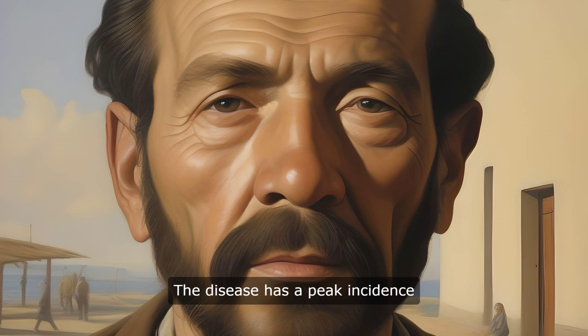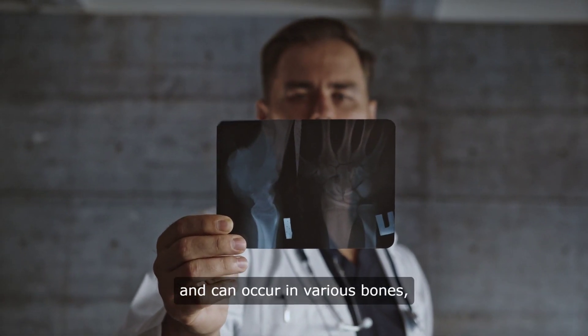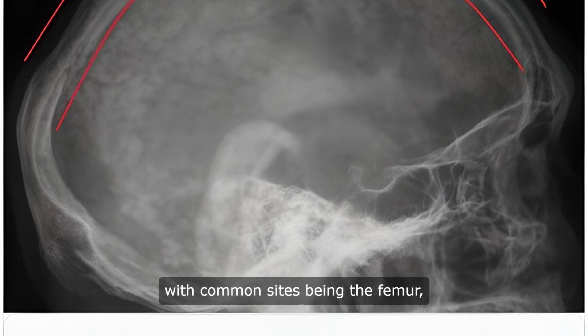The disease has a peak incidence in the fifth decade of life and is common in Caucasians of northern European descent. It affects males and females equally and can occur in various bones, with common sites being the femur, pelvis, tibia, skull, and spine.